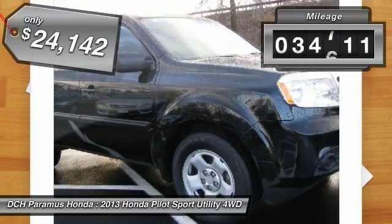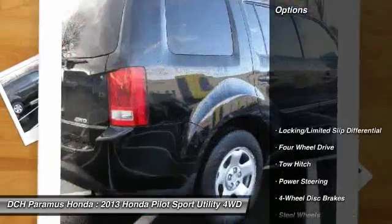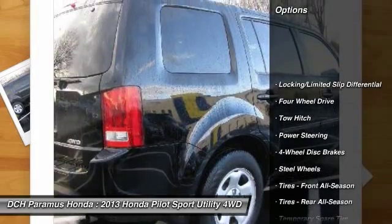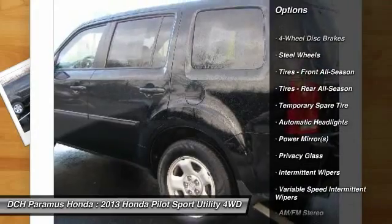This vehicle has less than 35,000 miles. Here are some of this vehicle's great options: anti-lock braking system, steering wheel audio controls, keyless entry, and tow hitch.